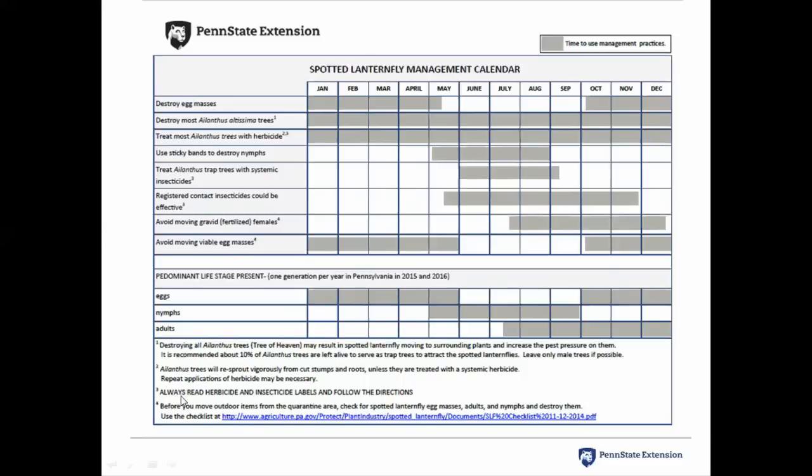One of the most important notes: always read herbicide and insecticide labels and follow the directions.